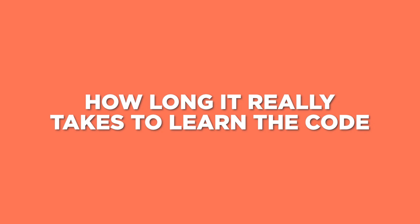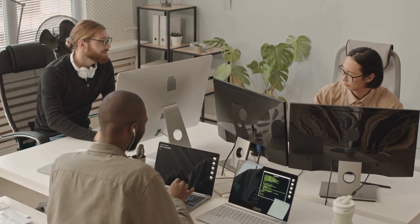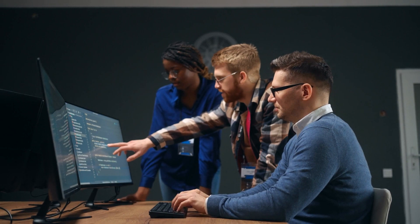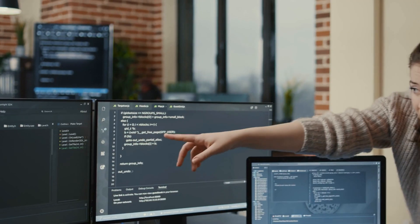And if we're going to look at how long it really takes to learn to code, we need to look at the most popular ways of learning and break down both the training time and the calendar time that those learning options typically take. Let's start with higher education. A typical degree program takes between 30 and 36 credit hours of in-major credits to get a bachelor's degree.